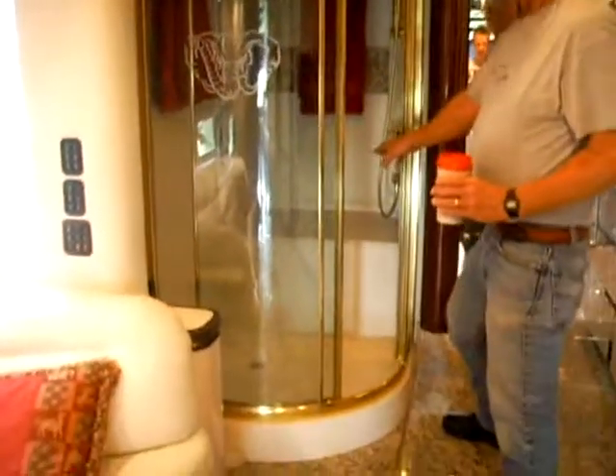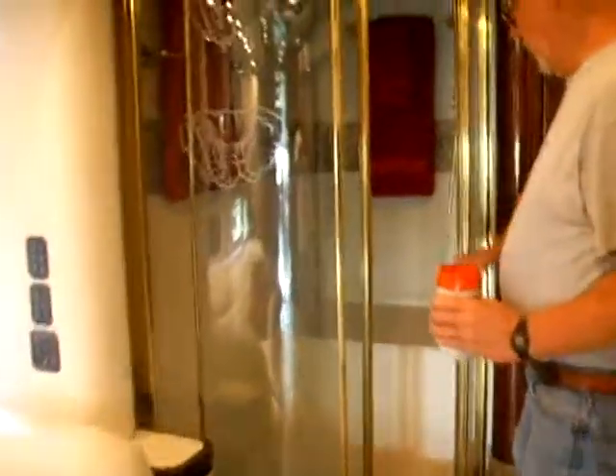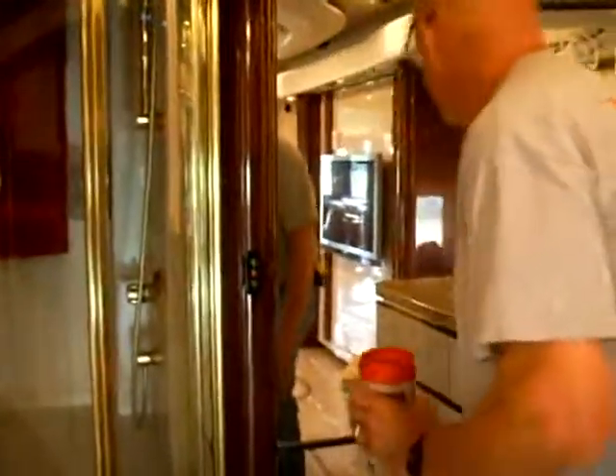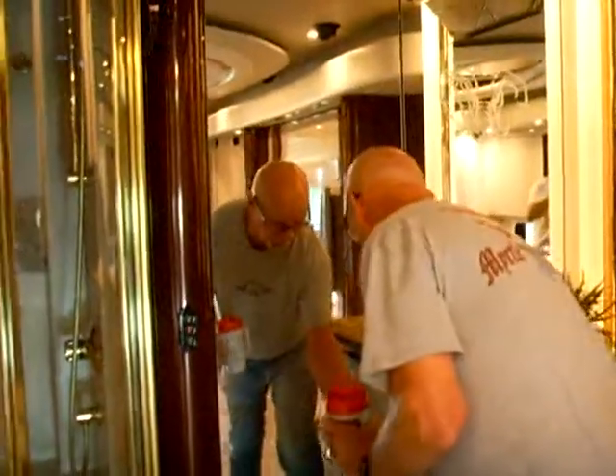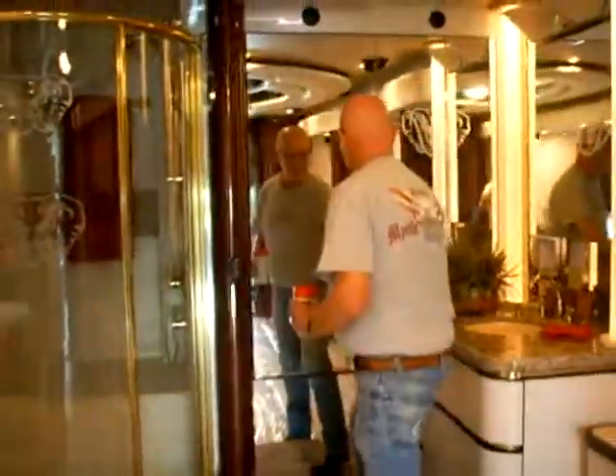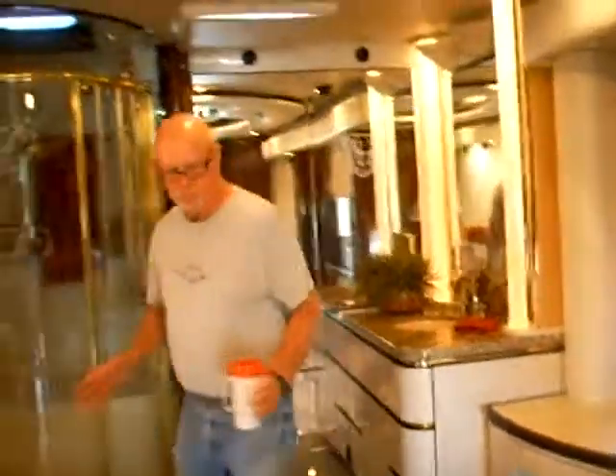This one has a sit-down shower in it, so you can sit down while you're taking your shower. This is kind of new to me, too. I'm sure these all open up into closets, but every piece is used as storage. There's storage in everything.